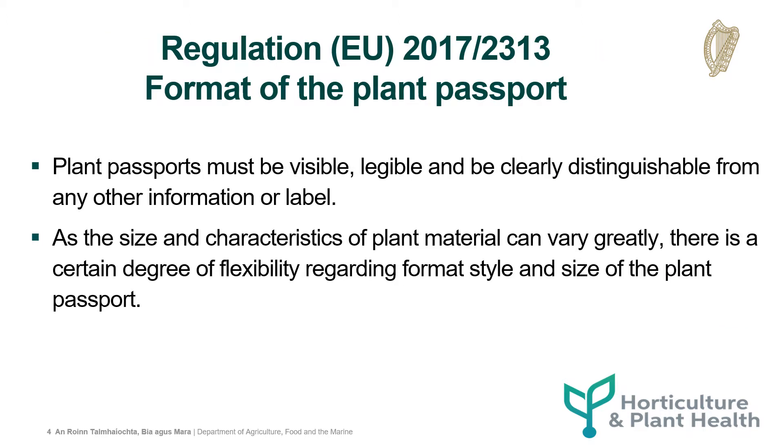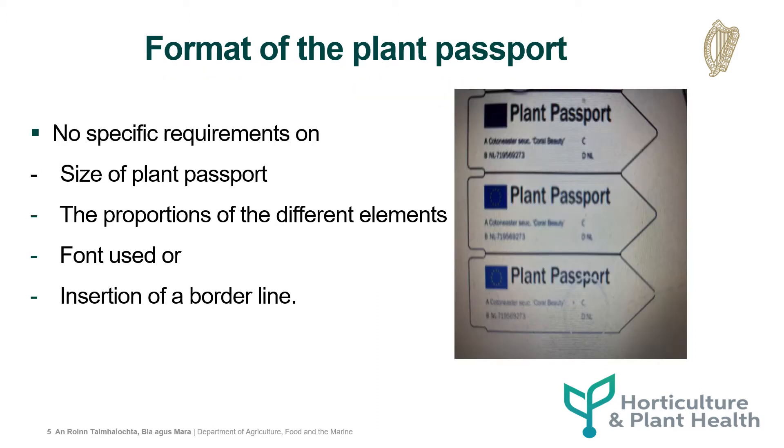The required format of the plant passport is set out in detail in Regulation 2017-23-13. Plant passports must be visible, legible and be clearly distinguishable from any other information or label. As the size and characteristics of plant material can vary greatly, there is a certain degree of flexibility regarding format style and size of the plant passport. As a result, there are no specific requirements in relation to the size of the plant passport, the proportions of the different elements, the font used or insertion of a borderline.